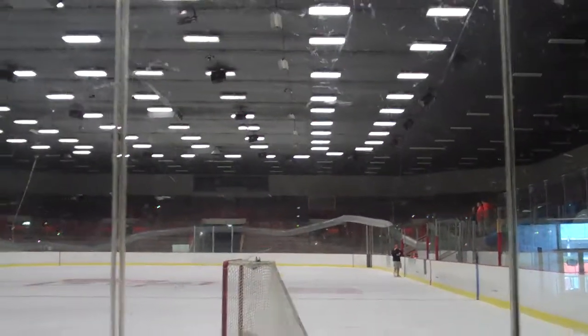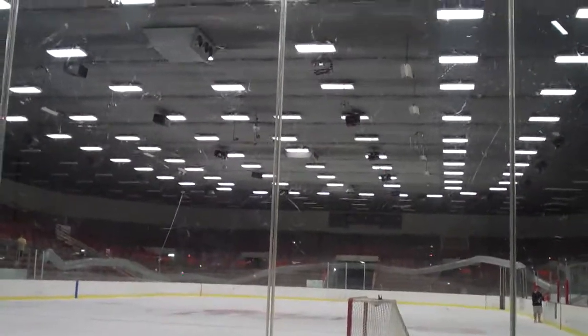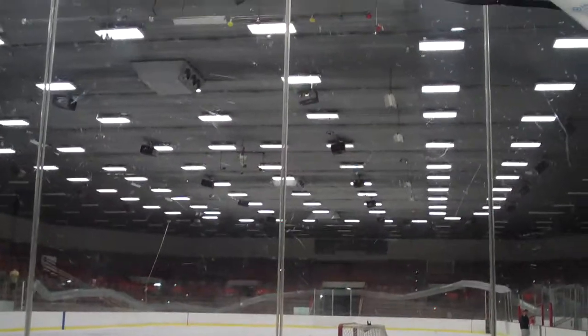You can see the new light fixtures are all in place, and the lighting here in the arena is nearly two hundred percent brighter than it was last season.